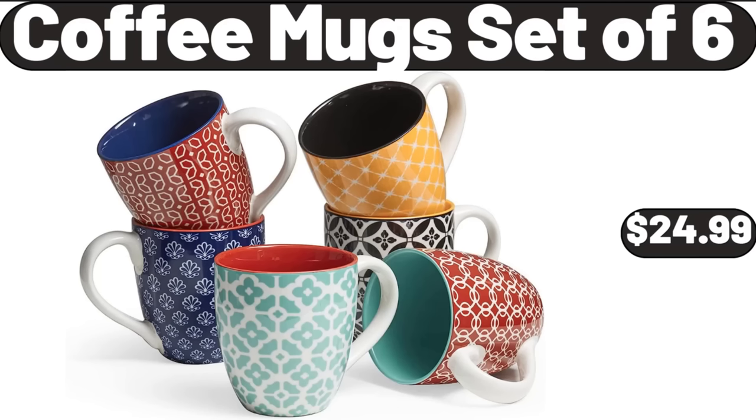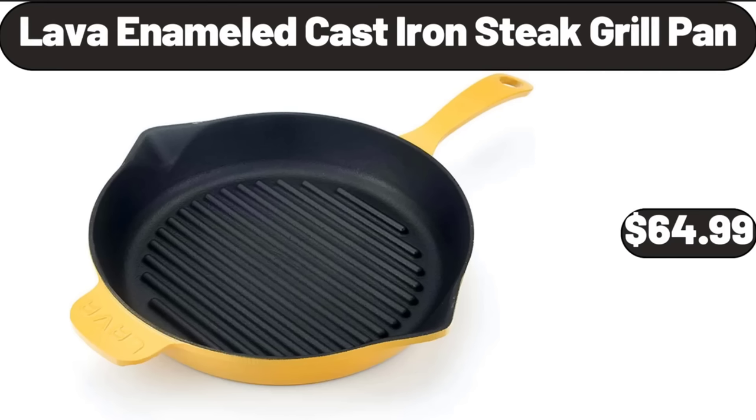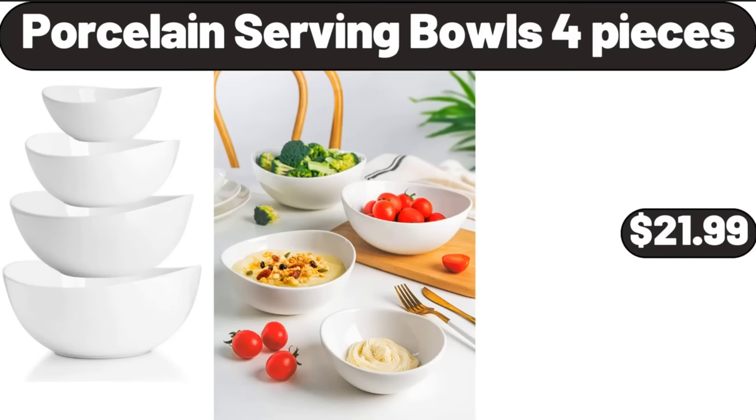Coffee Mugs Set of 6, $24.99. 3-Piece Outdoor Upgrade PVC Bistro Set, $129.98. Lava Enameled Cast Iron Steak Grill Pan, $64.99. Porcelain Serving Bowls 4 Pieces, $21.99.